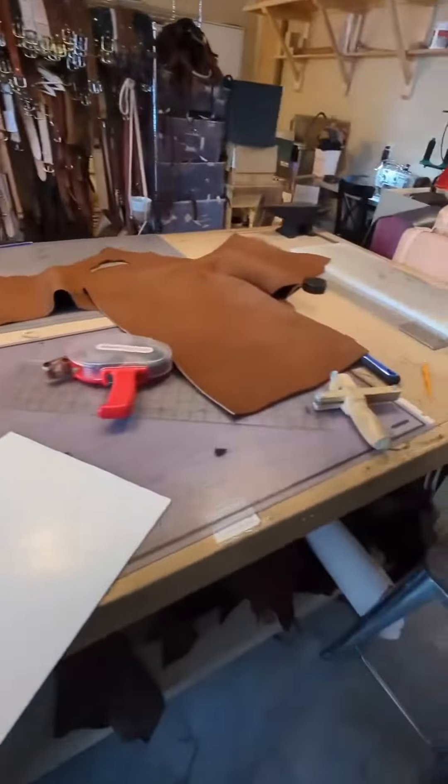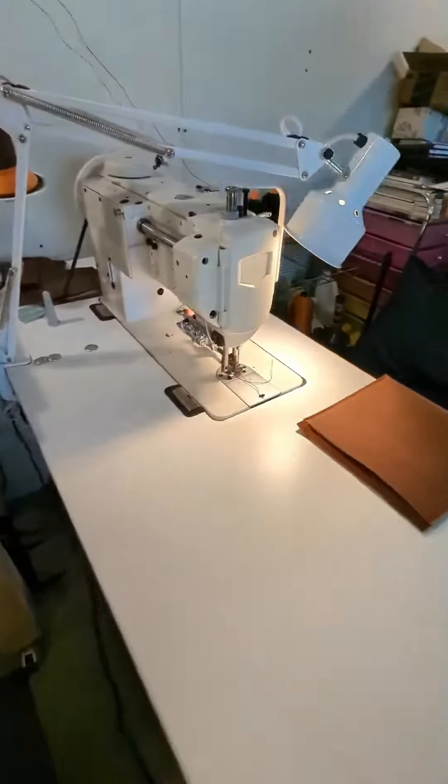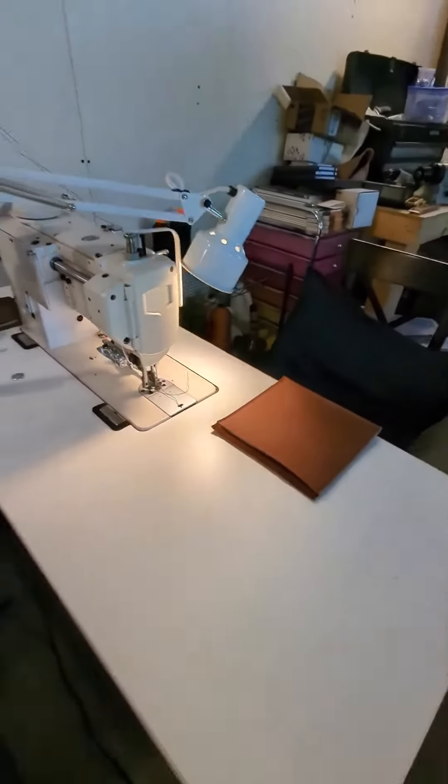I have this nice big work table to cut my patterns. Got a nice shiny new-ish sewing machine to do my top stitching and first stage sewing.